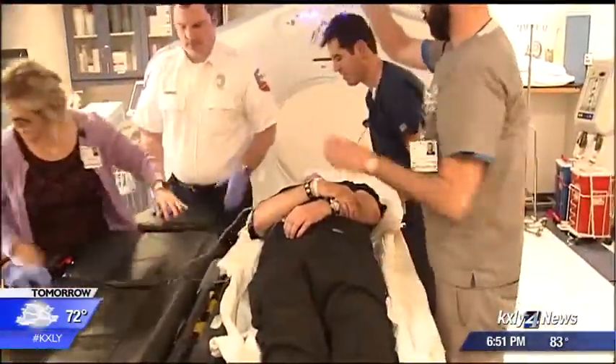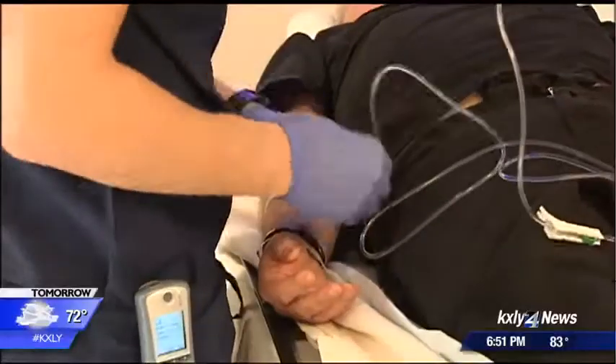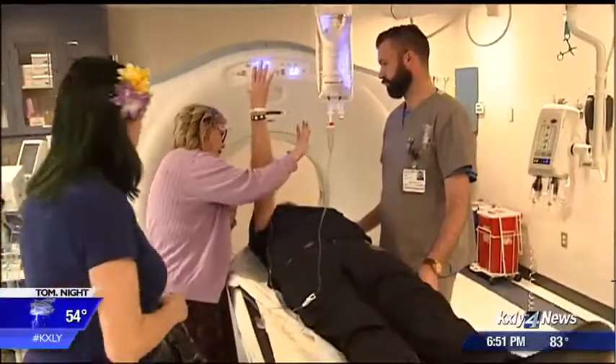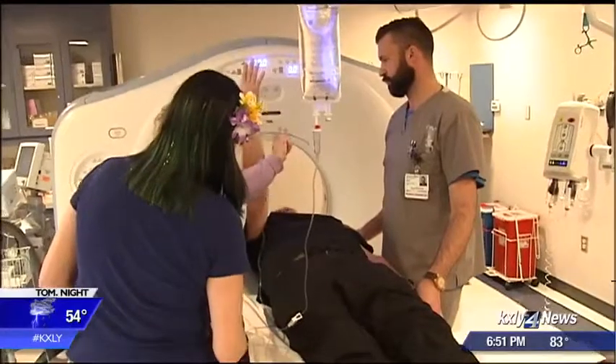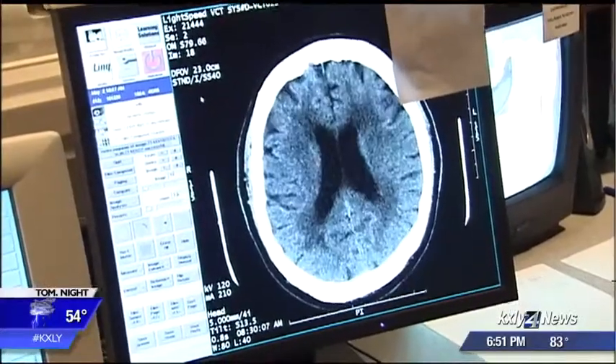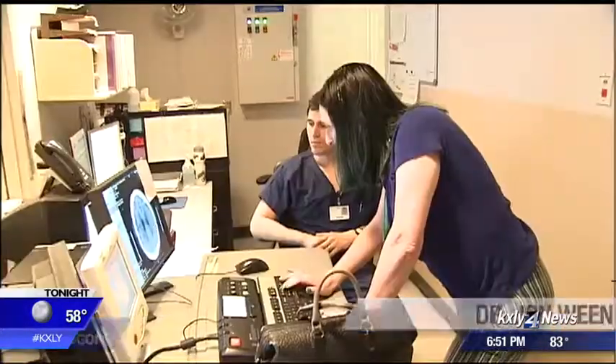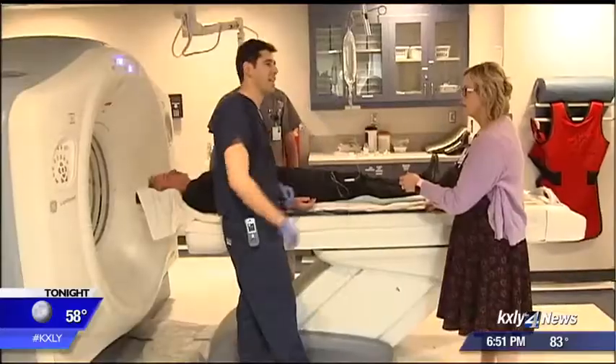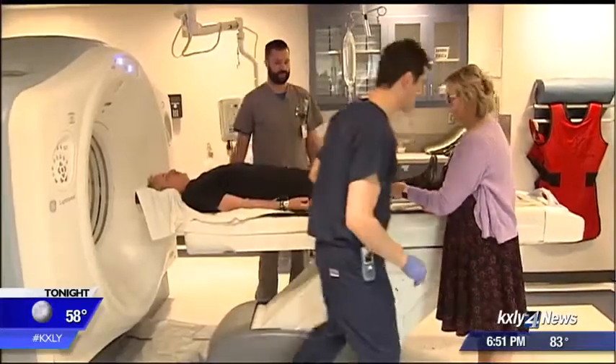Deaconess says this type of protocol is gaining traction around the country. The goal: to get treatment started quickly so patients can avoid lasting damage. With these mechanical clot extractions, with these very large strokes that we have, we see patients walk home the next day or the day after sometimes. Now, not everybody is as lucky as that, but you increase the likelihood of good outcomes like that the sooner you treat.